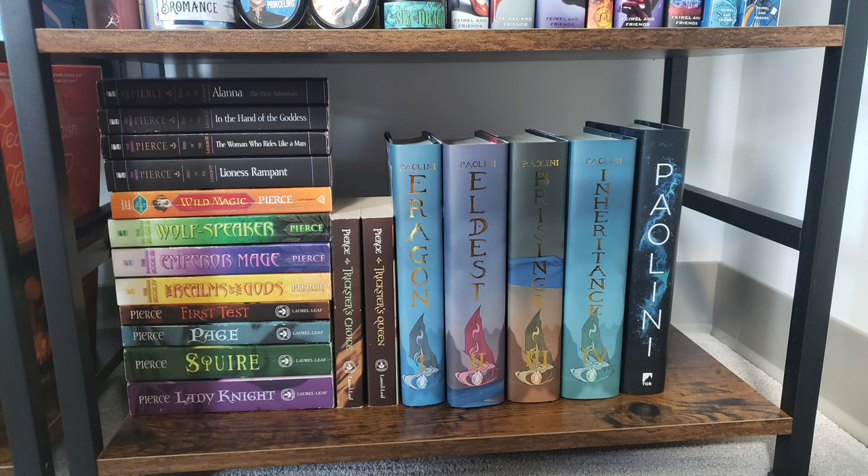And here it is — the last shelf on the last bookcase. This is kind of my childhood nostalgia shelf, so I have my Tamora Pierce books, Eragon, and To Sleep in a Sea of Stars by Christopher Paolini. I don't feel bad that that book is on the bottom shelf in the corner where no one can see it. And those are my bookshelves — thank you so much for watching, and I'll see you next time, bye!